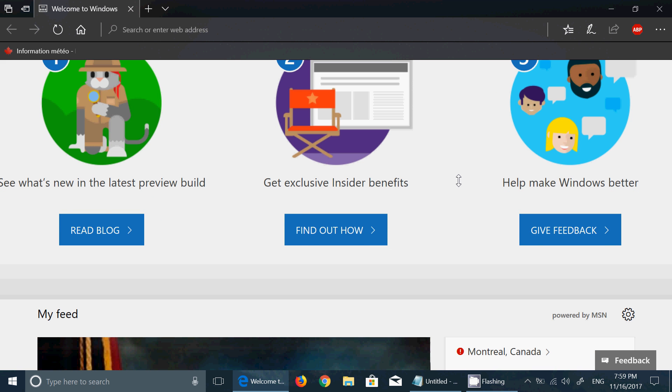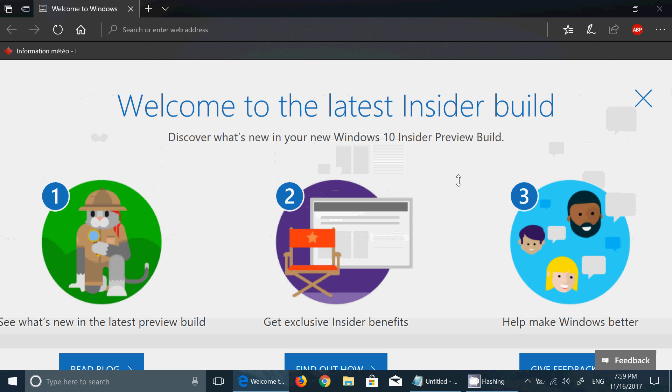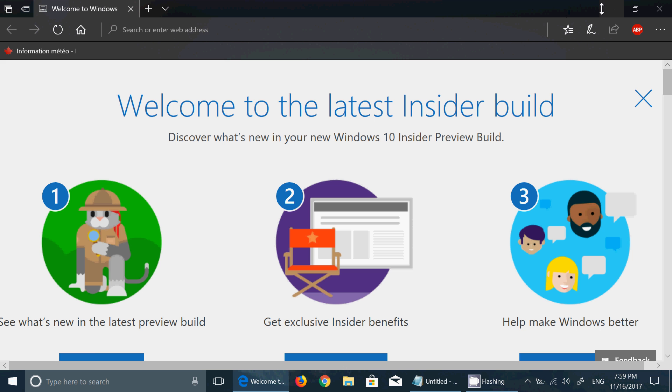So that's kind of interesting, and not a bad idea, because we are on Insider Builds — why not let us know immediately?